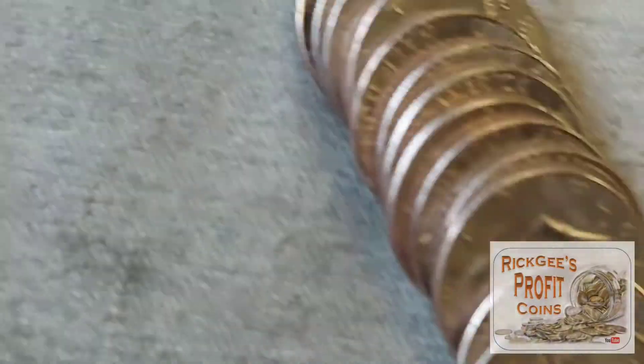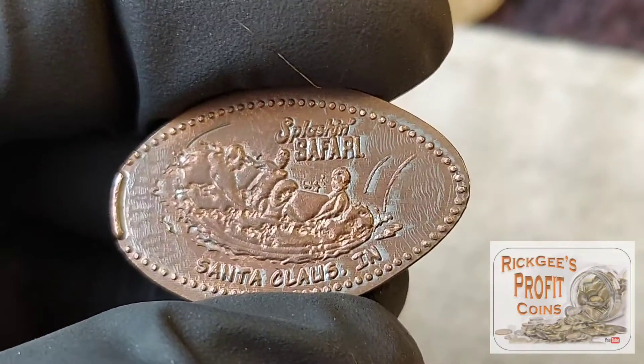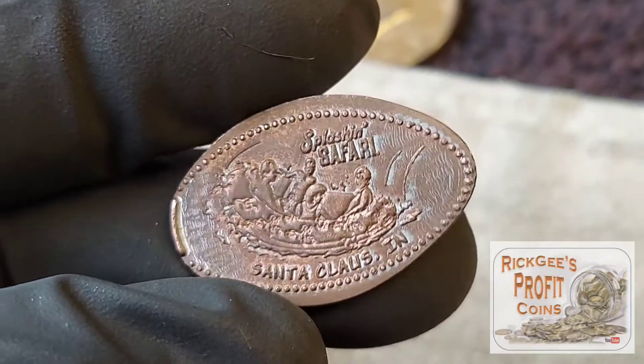The very next handful reveals this right here — Splashin' Safari, Santa Claus, Indiana. This is a zinc penny — you can tell because the zinc is coming through — but it has been smashed. Cool find. Let's get back at it.